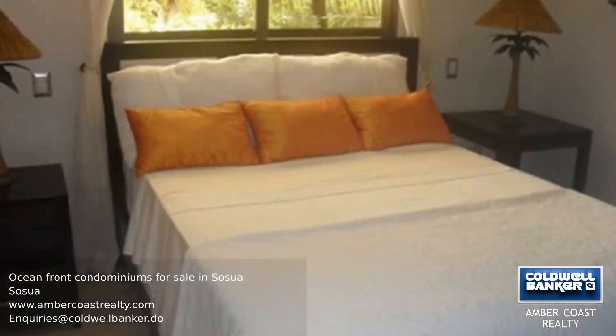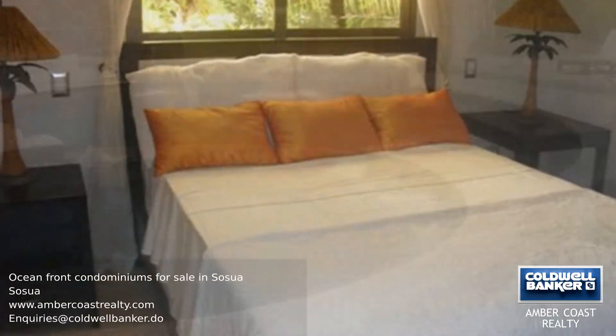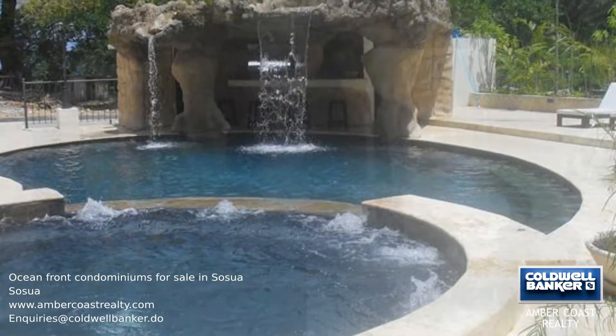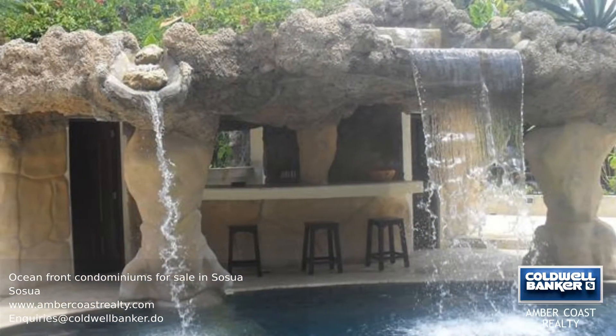The outdoor pool is surrounded by landscaping and a waterfall to ensure privacy. Parking is never a problem, as this development offers both a parking lot and underground parking lot, complete with car lift.